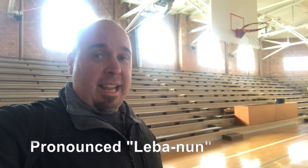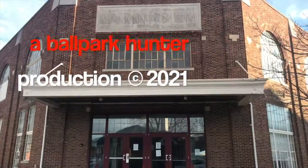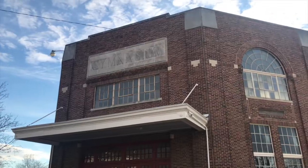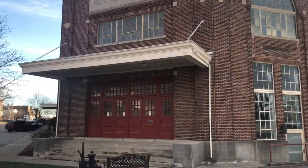I hope you enjoyed our visit to Memory Hall here in Lebanon, Indiana. This is Mark the Ballpark Hunter. Happy journeys, but most importantly, please stay safe. We'll see you next time. Wear a mask. I'm the Ballpark Hunter — if you like my videos, please hit subscribe as I visit another ballpark.